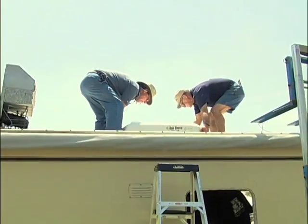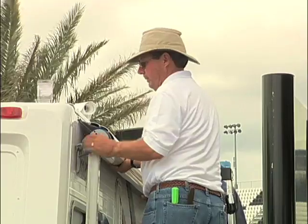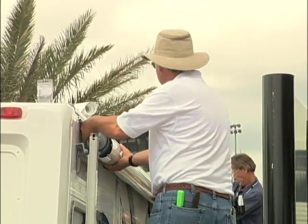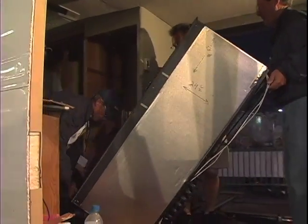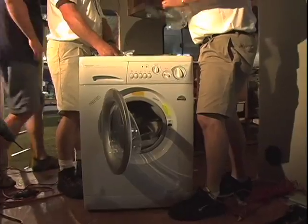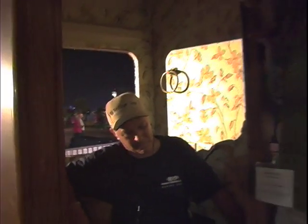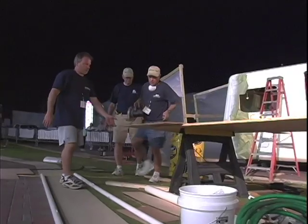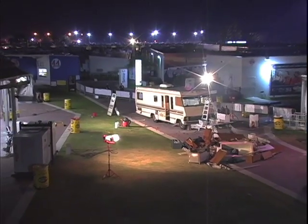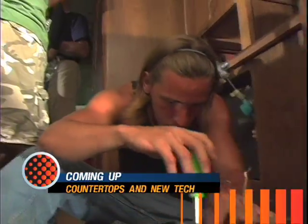Meanwhile, other Dometic products were going into the mix — like the Duotherm air conditioner being installed up top, the new A&E awning being adjusted to match the motorhome, and the new Dometic fridge with gloss black accent panels going in as work progressed into the night. The old shower had been ripped out, leaving room for the new Splendid RV washer-dryer combo. Coming up, we finish the countertop installation and start working on the new sound system.